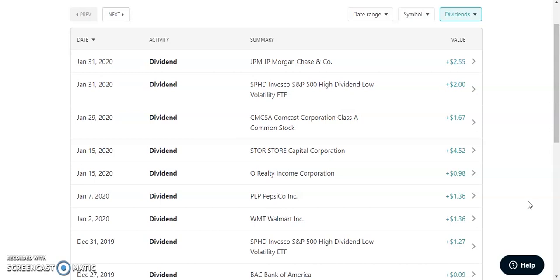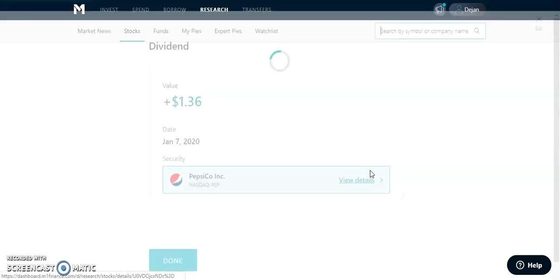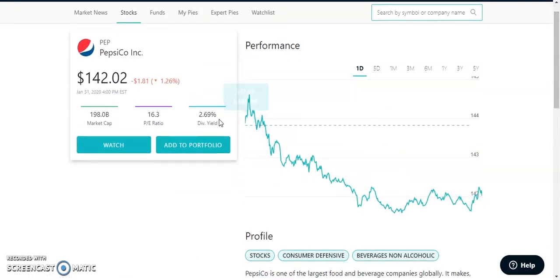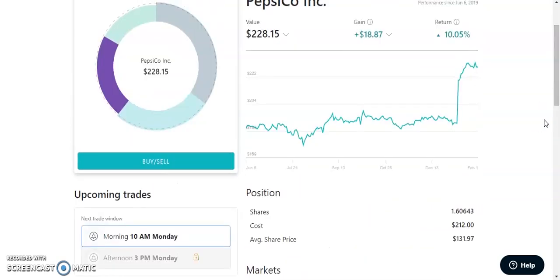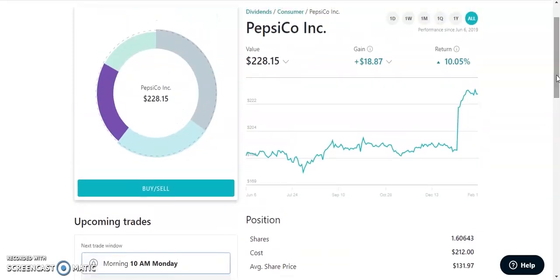Next, Pepsi, ticker symbol PEP, paid me out $1.36 on January 7, 2020. Pepsi has a dividend of about 2.69% and a PE ratio of about 16.3%, which is very, very nice. I own 1.6 shares of Pepsi with an average cost of $212 invested at an average price of $131.97. Currently Pepsi is trading at $142.02. I love Pepsi as a long-term investment, just like Walmart.